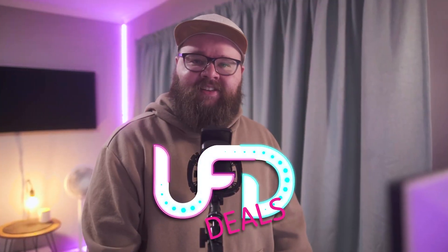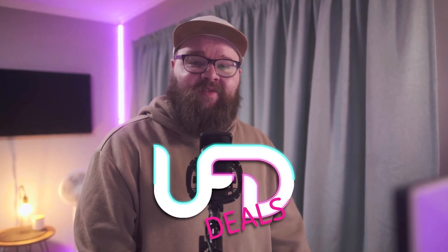Yo, welcome back to UFTDeals, bringing the hottest tech deals out on the internet. I'm laughing at my own voice at this point because I sound like a pack-a-day kind of guy — meanwhile I'm more like a deal-a-day kind of guy.